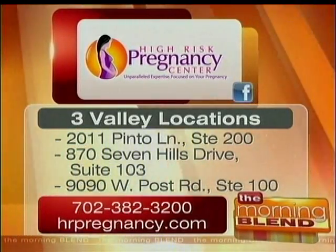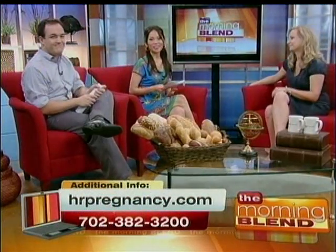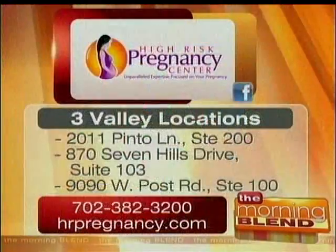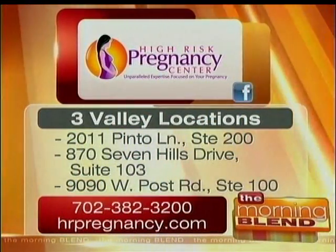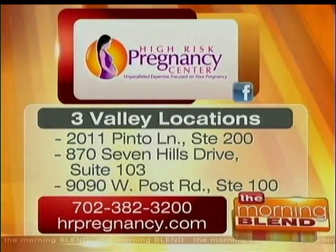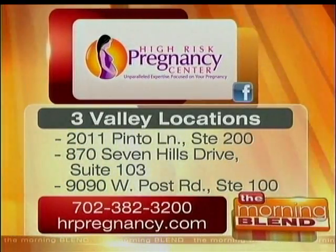Well, it's a pleasure. Thank you so much for joining us. The High Risk Pregnancy Center has two locations in Las Vegas and one in Henderson. To learn more about them, go to hrpregnancy.com or call the number on your screen. They're also on Facebook.